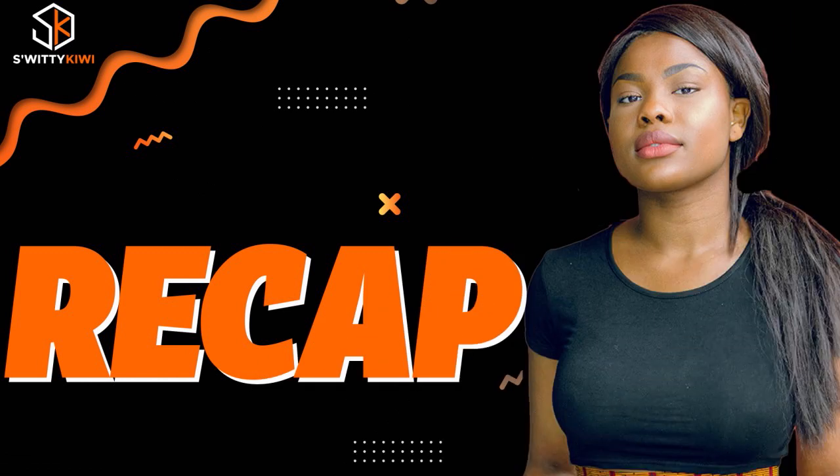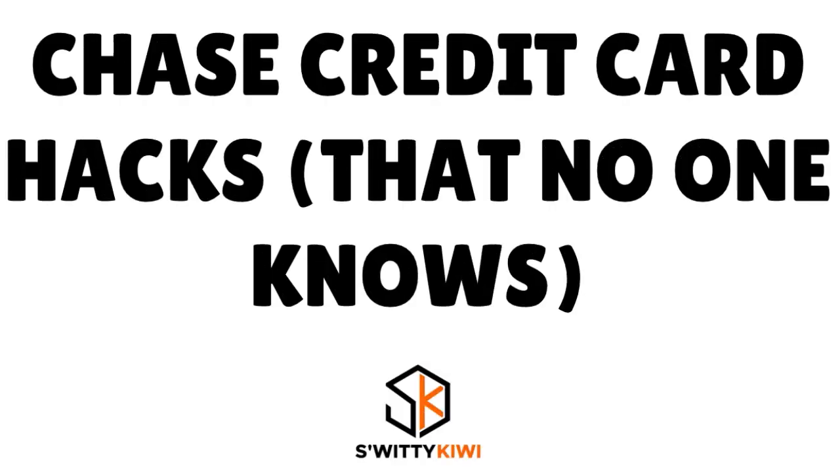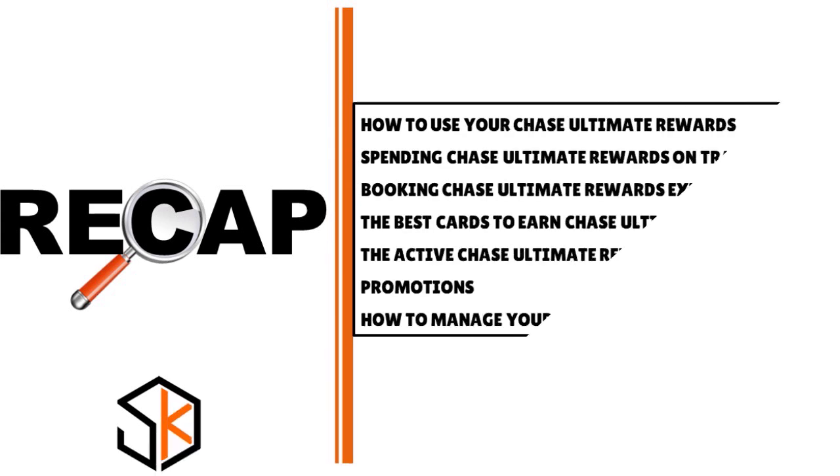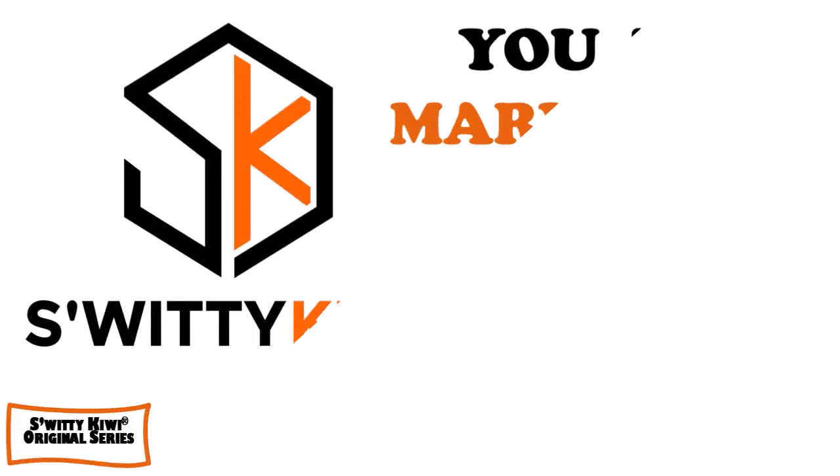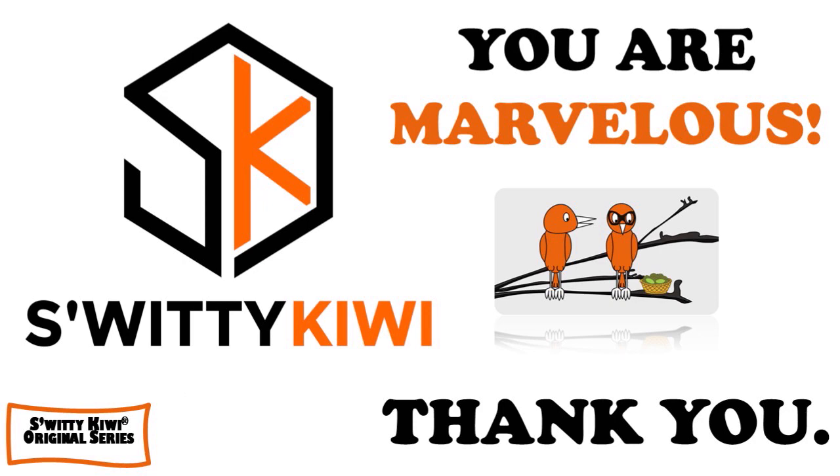Thank you so much for your attention. Today we had a conversation about Chase credit card hacks that nobody talks about — including Chase Ultimate Rewards, how to redeem points, how to convert and accumulate them, and a few hacks for managing your Chase credit card day to day. Thank you so much, God bless you, and until next time — stay marvelous.